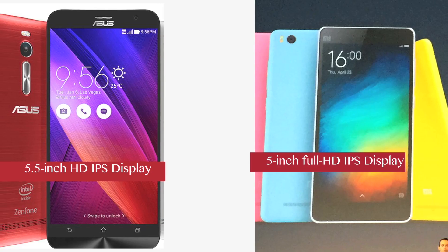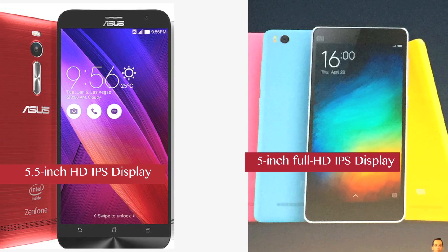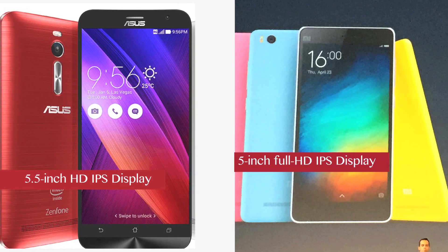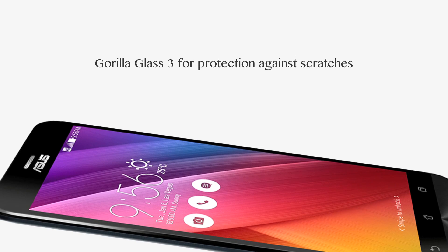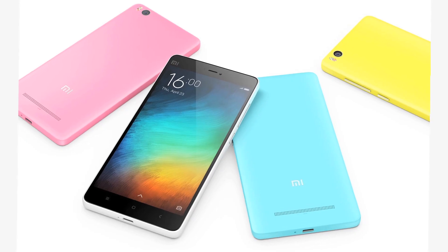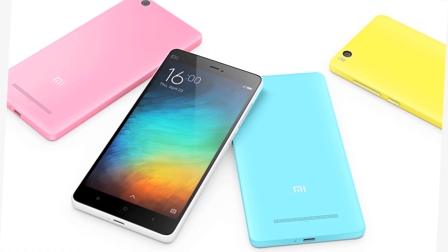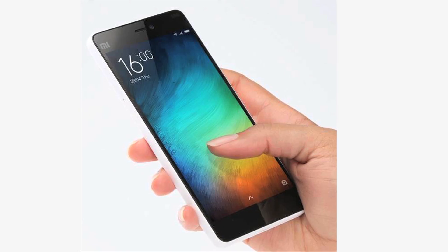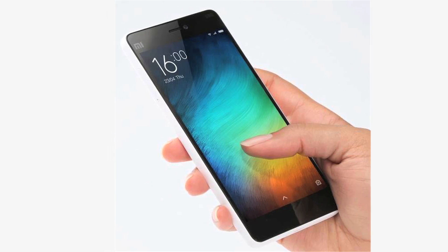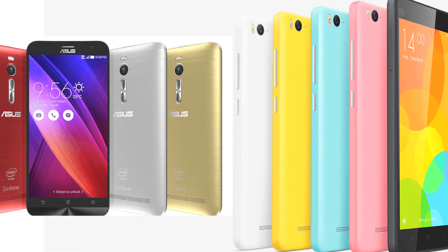Display. Asus Zenfone 2 sports a 5.5-inch HD IPS display while the Mi 4i features a 5-inch Full HD IPS display. While the Asus phone has Corning Gorilla Glass 3 for protection against scratches, the Xiaomi Mi 4i comes with Corning Concord One Glass solution, which according to Xiaomi enables it to offer a thinner screen and more sensitive touch screen. The two are similar when it comes to protection against minor scratches.